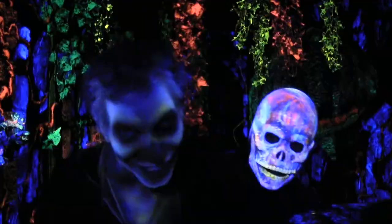Welcome to an all-new Year of Fear. Adventure Landing presents Haunt Nights with Jacksonville's only 3D attraction.